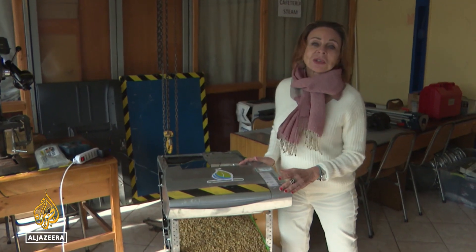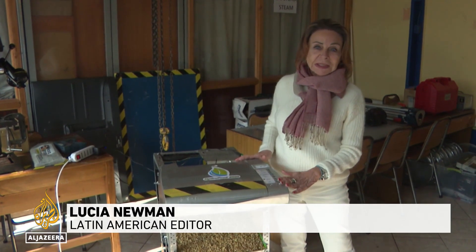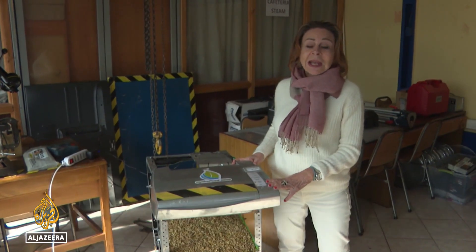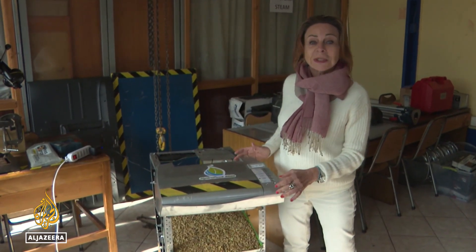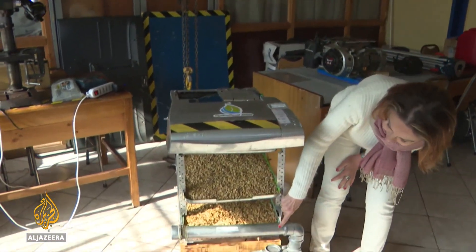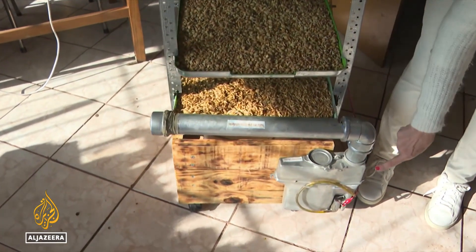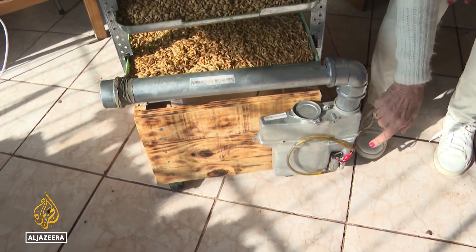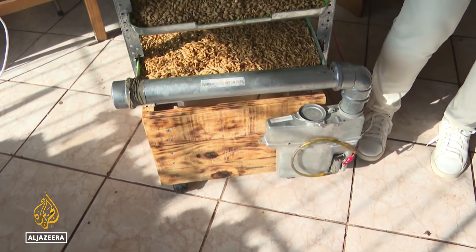Both the large and the small version of this machine are made almost 100% with recycled materials that you can find at a flea market or even on the street — like this former printer, a piece of a water pipe, and this water pump that actually comes from a car, used to hold the water for cleaning the windshield.